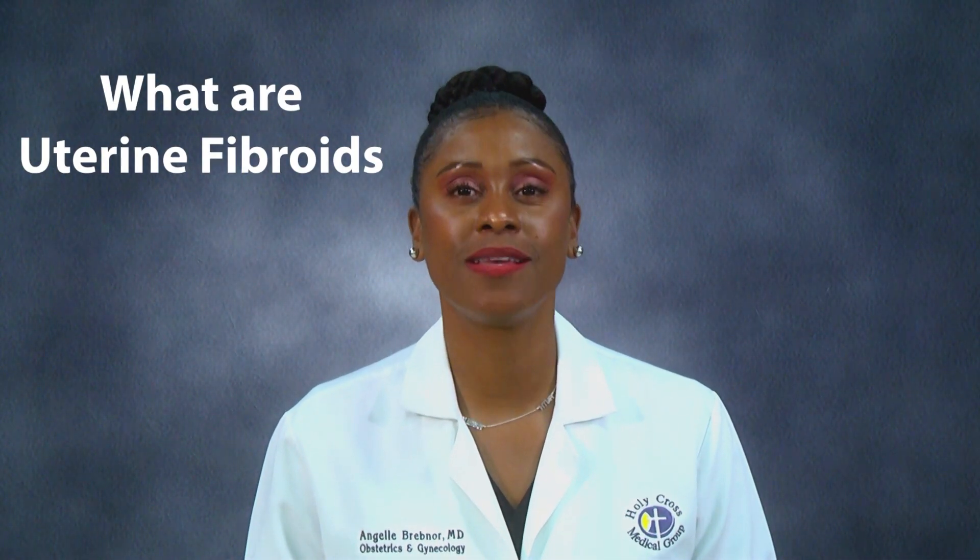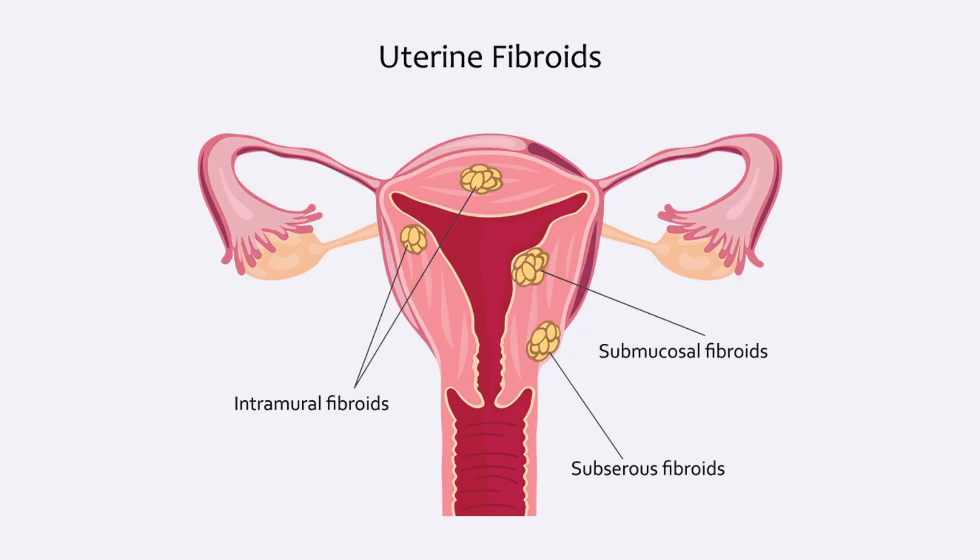But first, what are uterine fibroids? Uterine fibroids are benign tumors that grow in or on the womb. They're extremely common and affect 70 to 80 percent of women. Women usually find out they have fibroids during a routine physical exam or via an ultrasound ordered by their doctor.